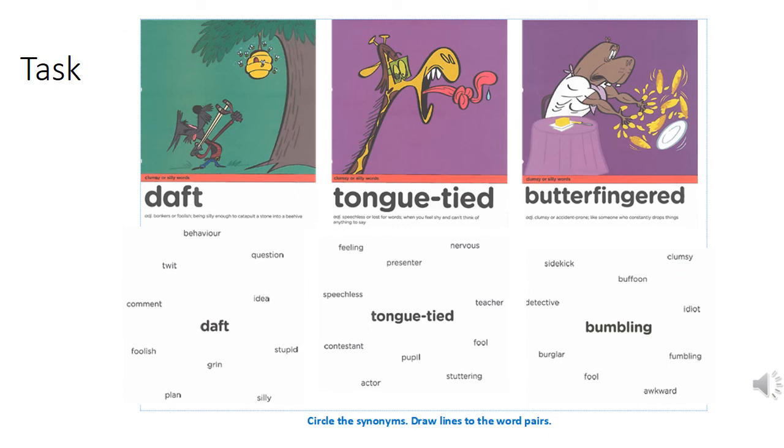Your task is to now practice the three clumsy or silly words: daft, tongue-tied and butterfingered. Find the synonyms for each word before you find its word pairs. Remember, you can do this on the sheet, in your exercise book or out loud. Press play when you've finished and then the answers are on the next slide.